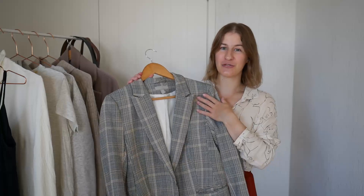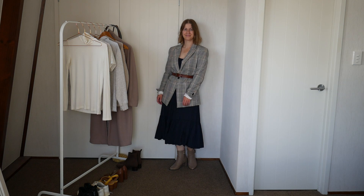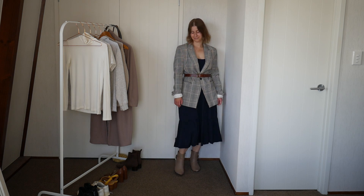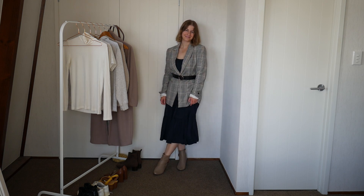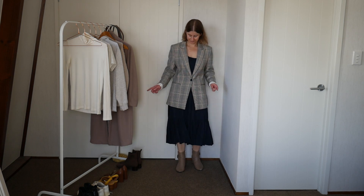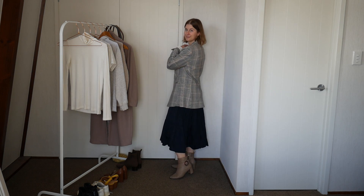For outfit number four, I'm going to put a blazer over the top of the dress and belt the blazer. You won't be able to see a lot of the top half of the dress, but you'll still see the beautiful skirt part. I'm going to pair that with some tan ankle boots, which I think will complement the colours in the blazer. I thought about whether to use a brown or black belt, but when I actually went to try the outfit on, I realised I really like it with the blazer just buttoned up and without a belt at all. Sometimes you've just got to try different things — it's not always how you envisage it.